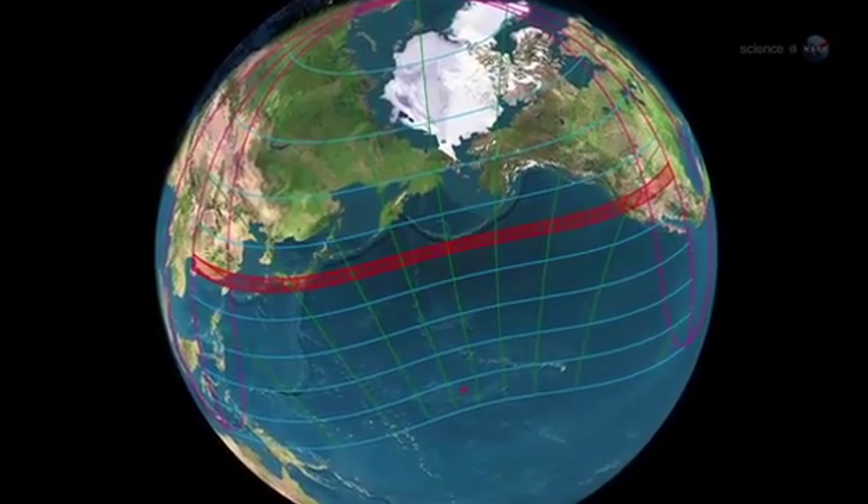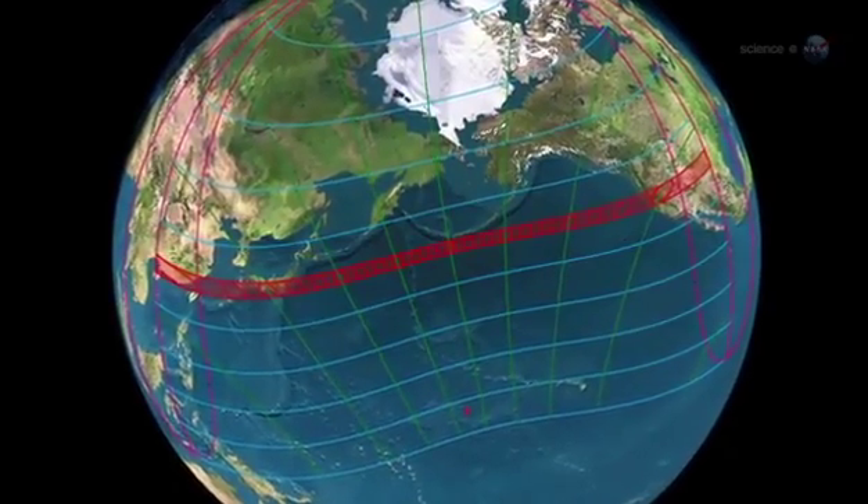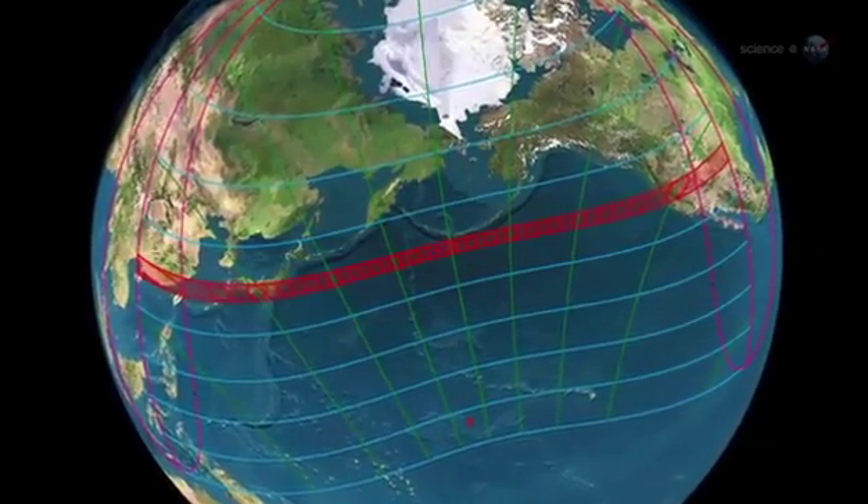The path of annularity is a strip about 300 kilometers wide and thousands of kilometers long. It stretches from China and Japan, across the Pacific Ocean, to the middle of North America.